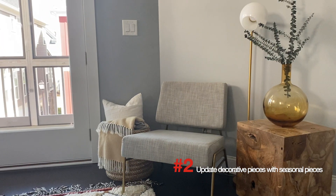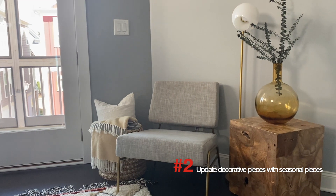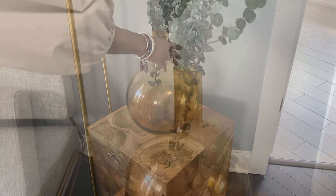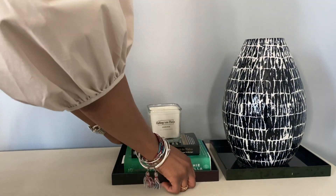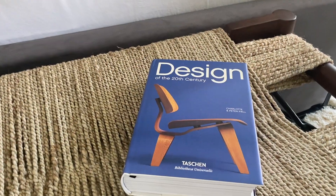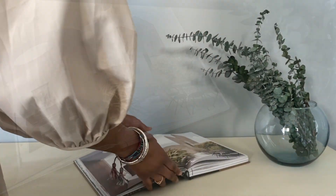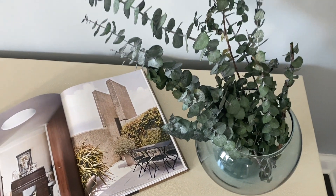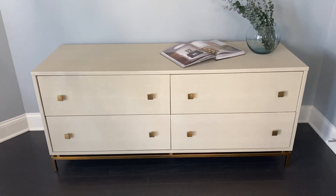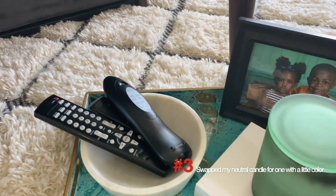The easiest way to update a room for the season is with decorative pieces. I swapped the vase for one with a little more color and added more greenery. I also switched my coffee table books for books with a little more color to them, and the dark tray was replaced with a clear glass vase with more greenery.